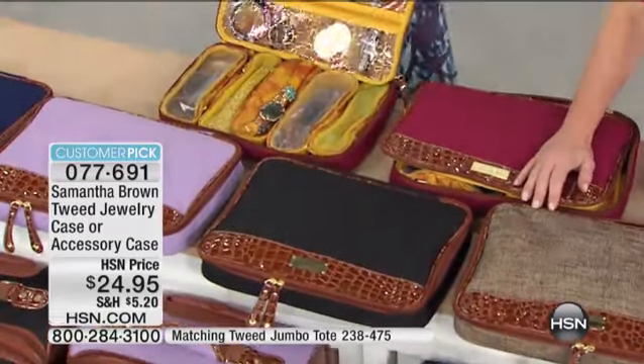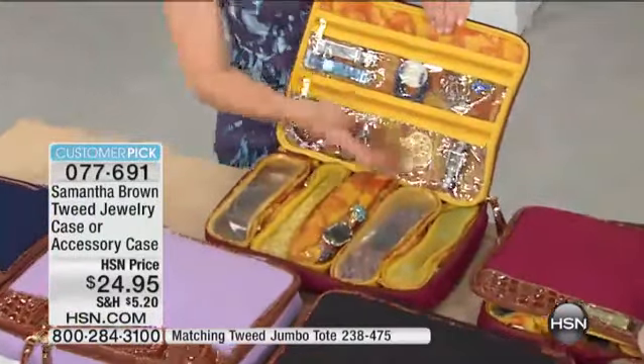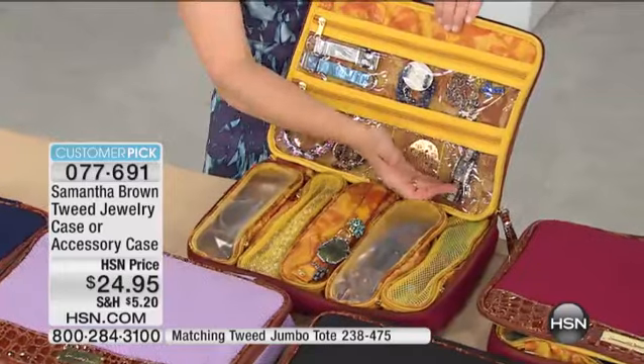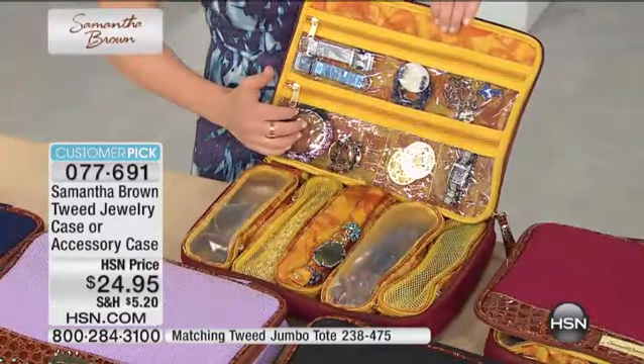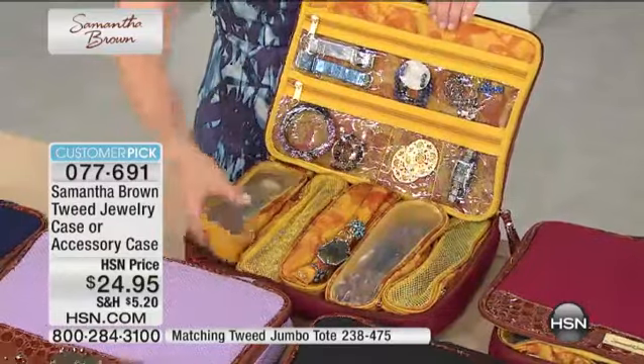So I'm going to show you the jewelry case. You can see it's completely organized for jewelry. You've got little pockets here for those little dangly pieces and earrings or little necklaces that get tangled, so you can separate them from the rest of your things. Large pocket in the back and these wonderful travel pouches.